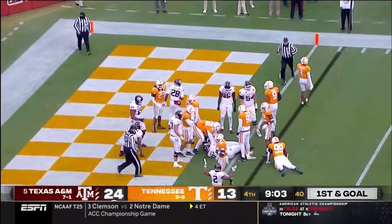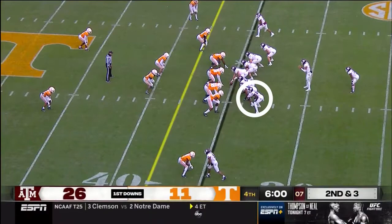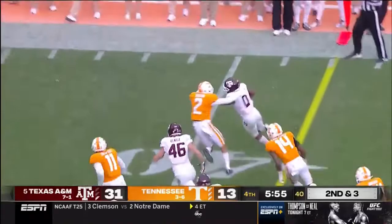They'll start this drive with Spiller, jitterbugging his way for seven yards on first down. Here's Aniah Smith — using speed, breaking tackle, slides down inbounds.